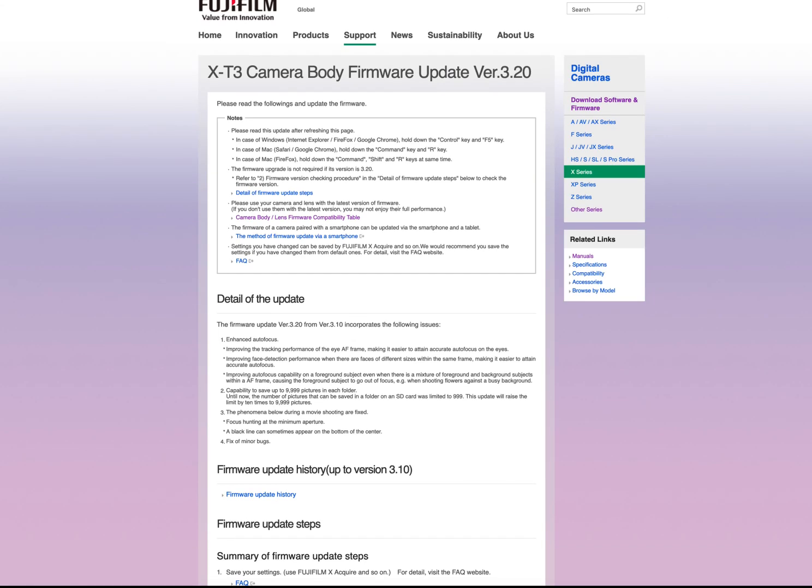It was only a week ago when the entire internet was ablaze, screeching about why there are no updates recently for Fujifilm. And of course, here they are for the X-T3 and the X-Pro3.